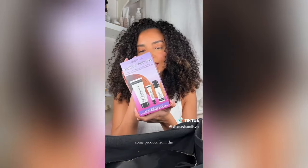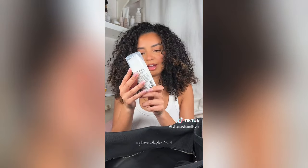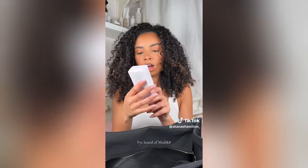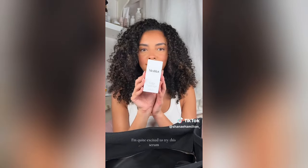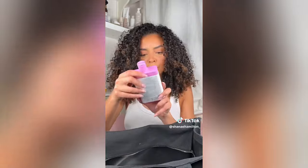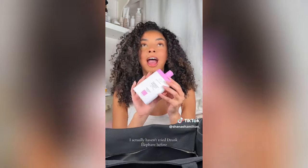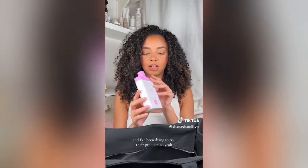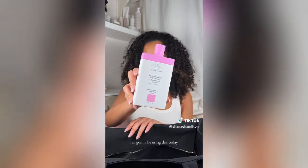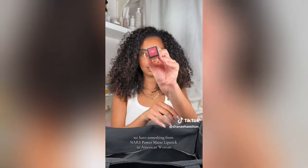Some products from the Inky List — a finishing mist and a moisturizing mist. We have Olaplex number eight. I'm quite excited to try this serum. We have a one-size eyeliner. We have some Drunk Elephant — I actually haven't tried Drunk Elephant before and I've been dying to try their products, so I'm going to be using this today. We have something from NARS: Power Matte Lipstick in American Woman.